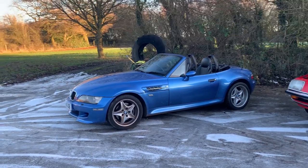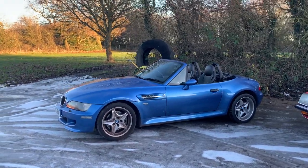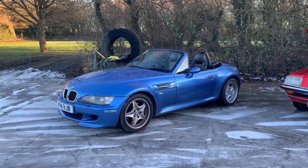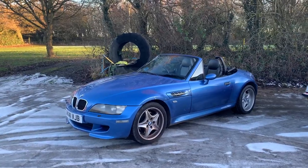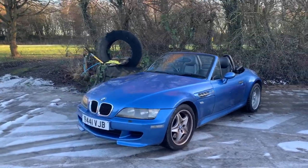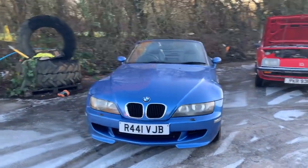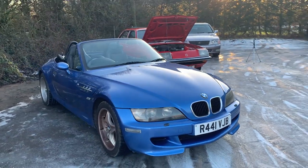It's a BMW Z3 M Roadster in Estoril Blue, which is one of the greatest BMW colours of all time. And even in modern BMWs, they still do this colour - you can still buy cars in Estoril Blue. But the blue hue is never quite the same on the modern cars as it was on the E36 and on the Z3 M cars. It's just a better colour. There's a depth to it that the modern cars don't have.